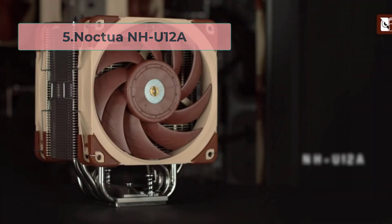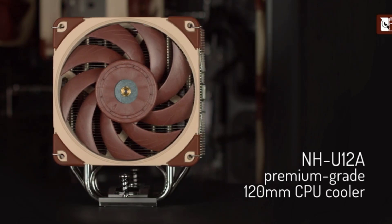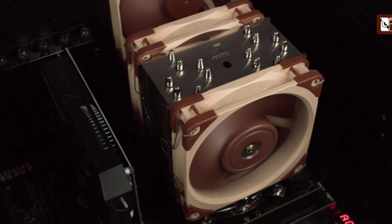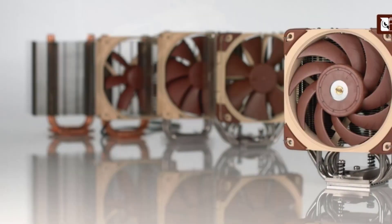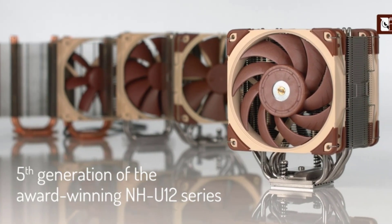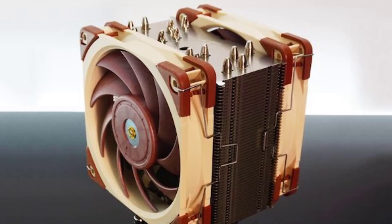Number 5: Noctua NH-U12A. The Noctua NH-U12A is a high-end air CPU cooler that delivers exceptional cooling performance for gaming and other high-end applications. This cooler features a dual-tower heatsink design with 7 heatpipes and two 120mm NF-A12x25 PWM fans, which provide excellent cooling performance even under heavy loads.